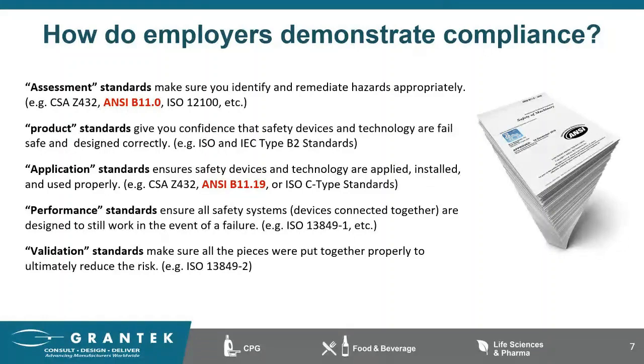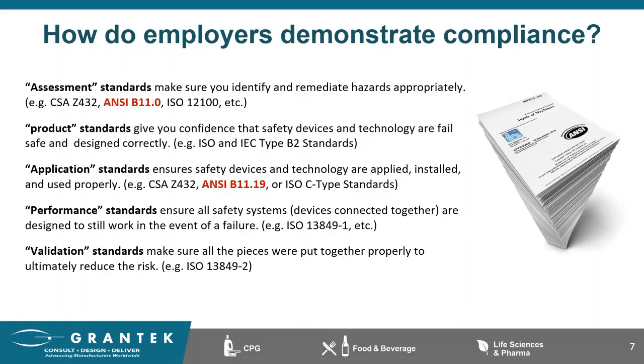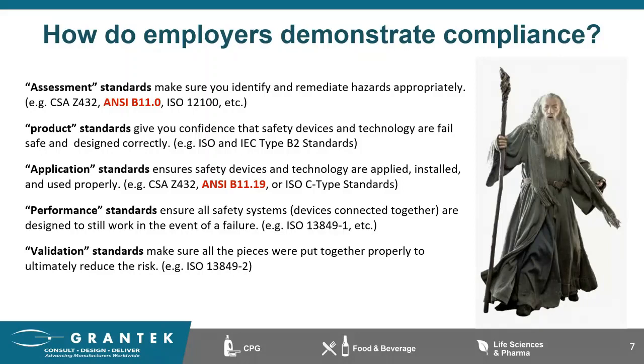Out of all these standards, two are highlighted: the B11.0 and the B11.19. There is very little that's completely new in the industry, especially when you consider that there are over 700 international standards. What's new to the U.S. audience is pulling from these international standards to create — as Gandalf would say — one standard to rule them all. The B11.19 is designed to make it easier and simpler to manage the application of risk reduction measures through a single standard, not to mention its cost effectiveness.